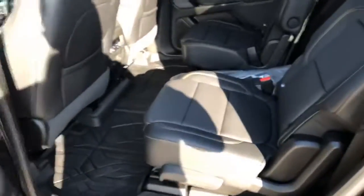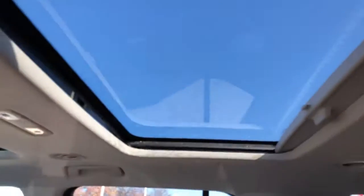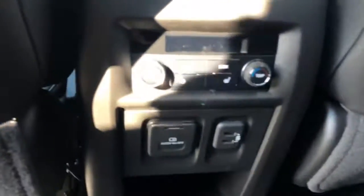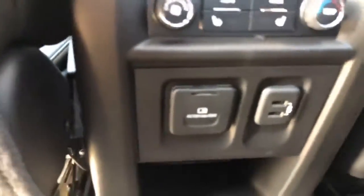As you can see, this one comes with the captain chairs, which makes it a little easier to access the third-row back seating. It has dual sunroofs — there's the back one and the front one — along with heated captain chairs. Rear passengers can also control their own temperature, along with some charging ports back there.